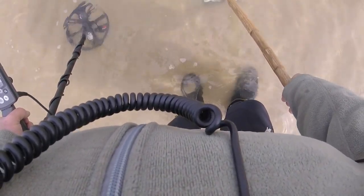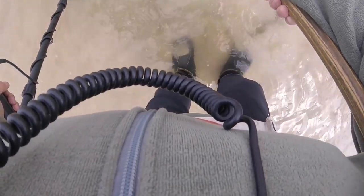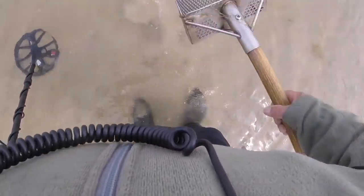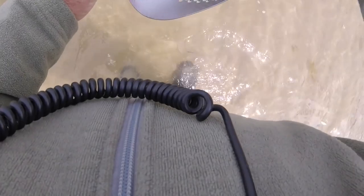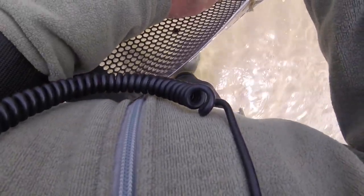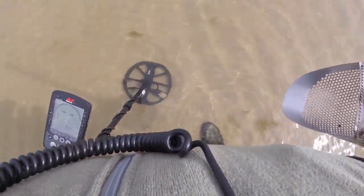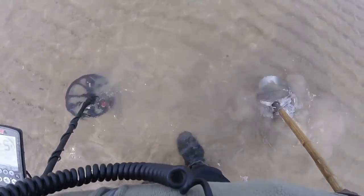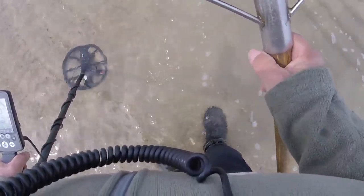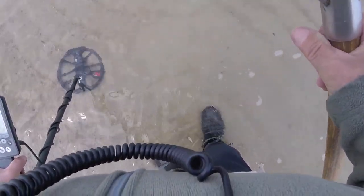I see it already — it must be right on top. Not in my scoop, it's right there. You see it? Pull a tap — come out of there, baby. The signal's 15-17, jumps around, but it's solid. I see nothing. Oh yeah, I see it. Wire.